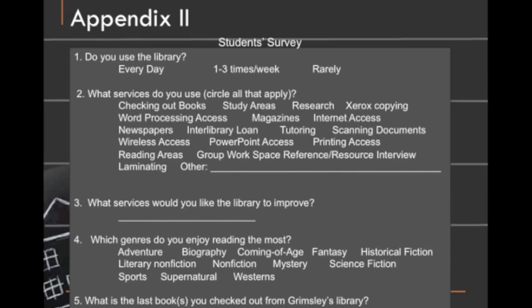For the fourth, we asked: what genres do you enjoy reading the most? And they could circle whatever they wanted. For the fifth, we asked: what is the last book you checked out from the library? And they could put down whatever that book was.